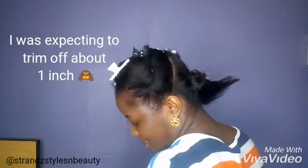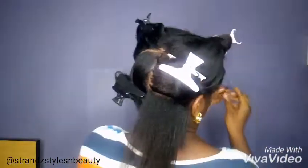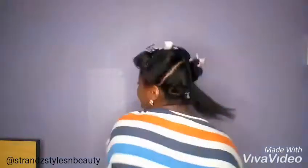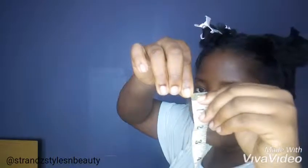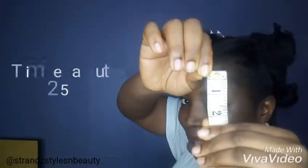There was quite a reaction during the trimming process — we were surprised at how much was being cut. At one point it looked like about two to two and a half inches had been trimmed off.